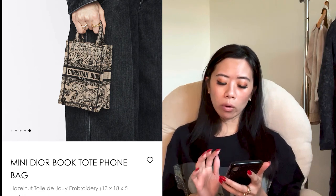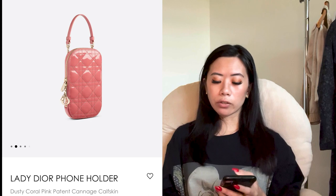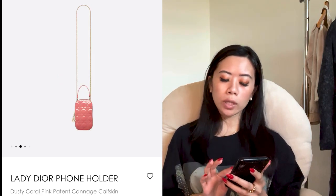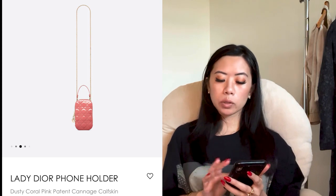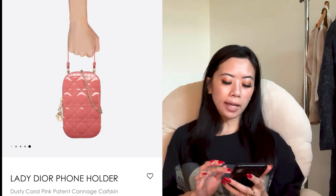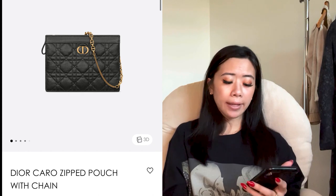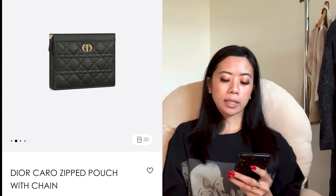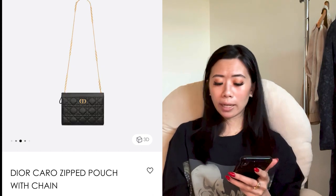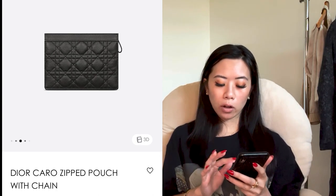Two more Diors: if you want classic patent Dior, they released a Lady Dior phone holder — I prefer the book tote version, but it does come with card holder slots inside, showing they know people will use it as a daily bag. It comes with a long chain for crossbody use, and everything is removable. The last Dior is the dual zip pouch with chain — more of a clutch moment, but the chain is really pretty and gives me Hermès vibes. It's a large enough size to be roomy.